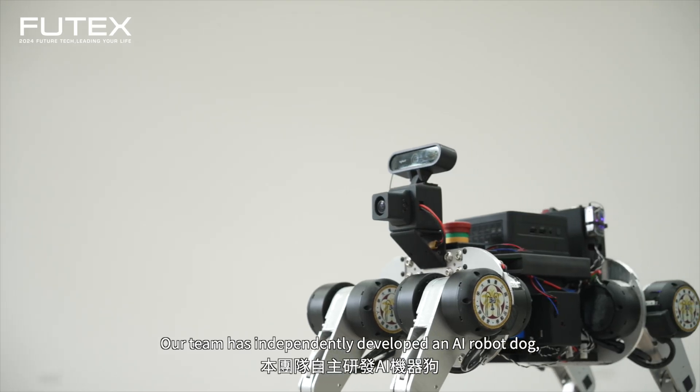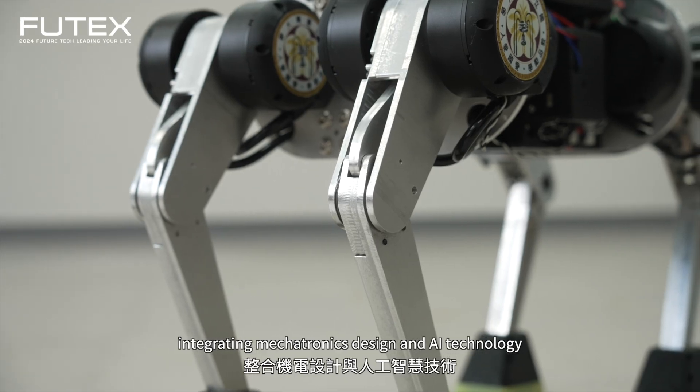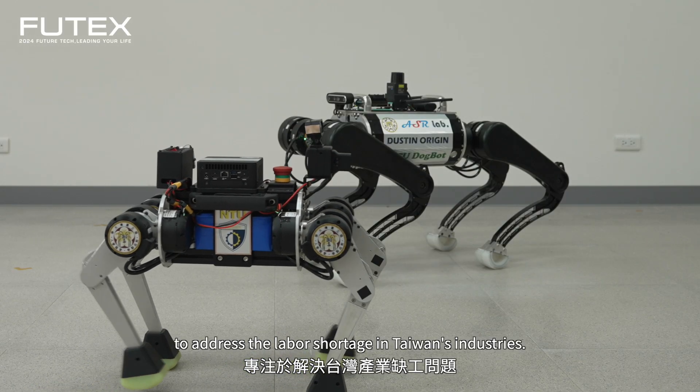Our team has independently developed an AI robot dog, integrating mechatronics design and AI technology to address the labor shortage in Taiwan's industries.